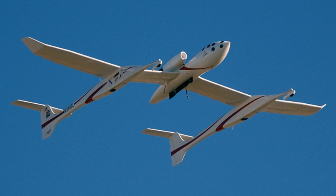The Scaled Composites Model 318 White Knight, now also called White Knight 1, is a jet-powered carrier aircraft that was used to launch its companion SpaceShipOne, an experimental spaceplane. The White Knight and SpaceShipOne were designed by Burt Rutan and manufactured by Scaled Composites, a private company founded by Rutan in 1982.